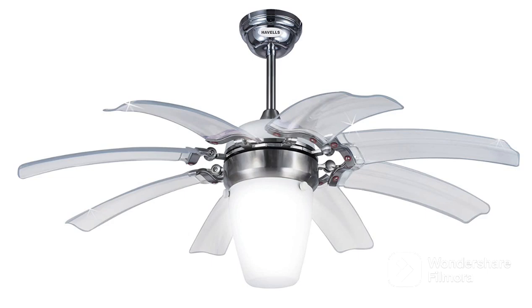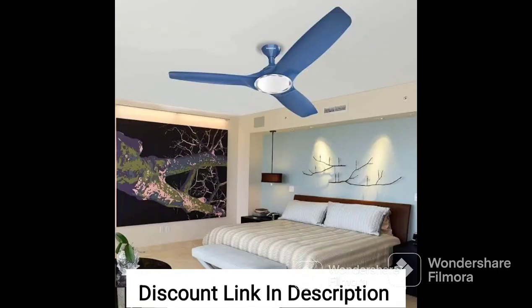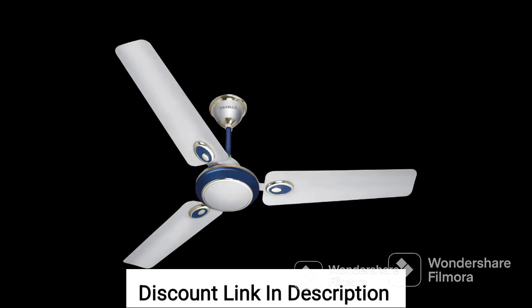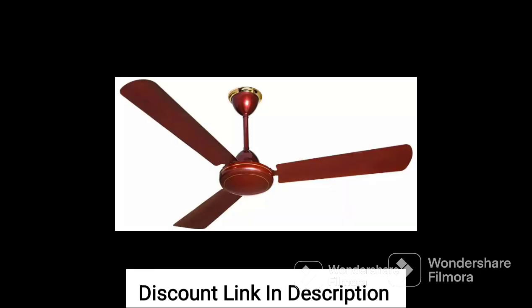The Havels Ambrose 1200mm energy saving with remote control 5-star decorative BLDC ceiling fan in gold mist wood is a stylish and energy-efficient fan that offers a great combination of form and function. The fan features a unique gold mist wood finish that adds a touch of elegance and sophistication to any room.